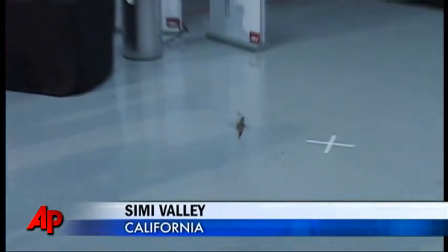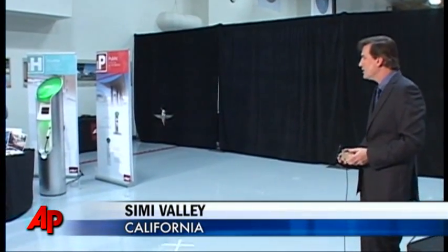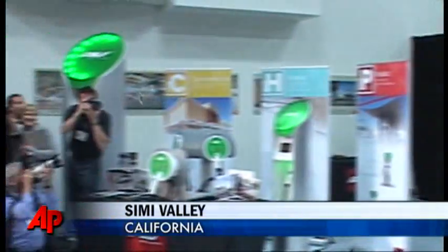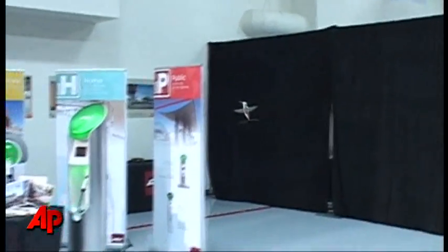I can imagine it might look like magic to some of you seeing this thing fly, but to us it's like magic to the infinity power. It's because we knew right up front how basically impossible this was going to be.